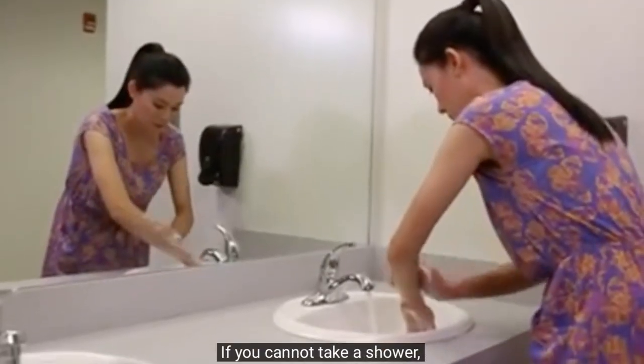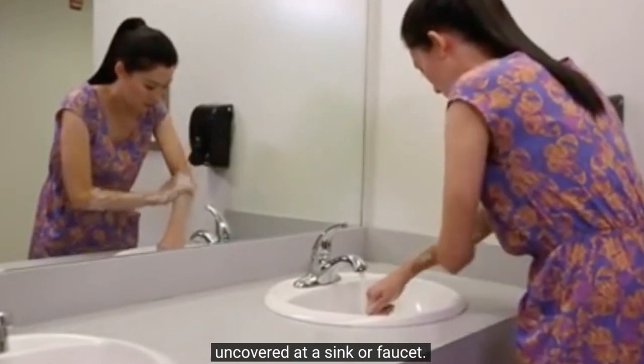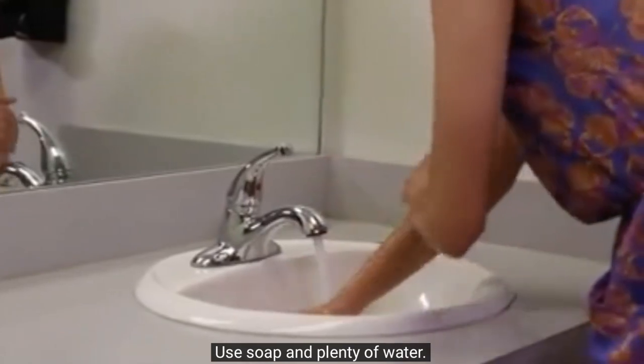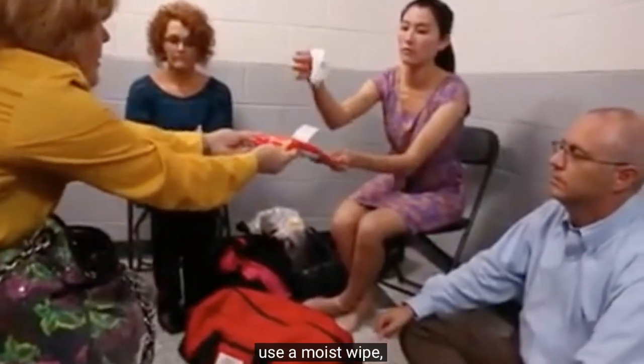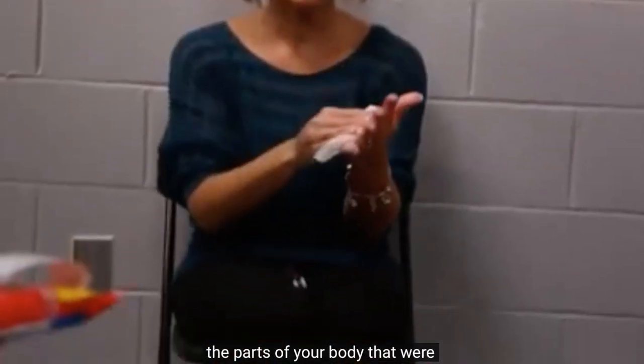If you cannot take a shower, wash your hands, face, and parts of your body that were uncovered at a sink or faucet. Use soap and plenty of water. If you do not have access to a sink or faucet, use a moist wipe, clean wet cloth, or a damp paper towel to wipe the parts of your body that were uncovered.